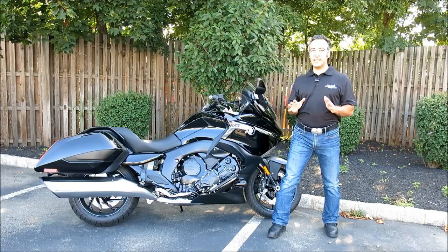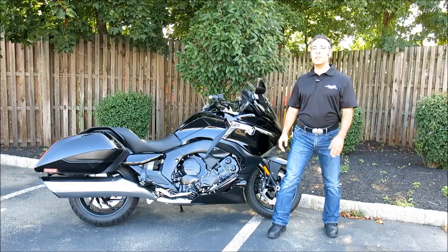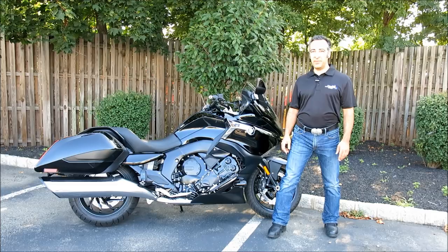The brand new for 2017 K1600B is here at Cross Country BMW, just waiting to be demoed. All the descriptions in this video are no replacement for the visceral pleasure of riding this machine, so please stop by and try one for yourself. We're at 911 Middlesex Avenue in Metuchen, New Jersey. You can reach us by phone at 732-635-0094 or on the web at www.crosscountrycycle.net. Until next time, I'm Moshe Levy for Cross Country BMW, reminding you to keep the shiny side up.